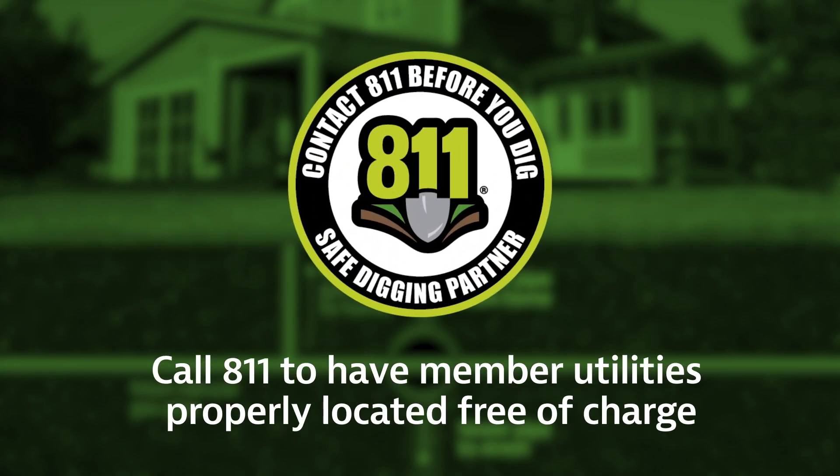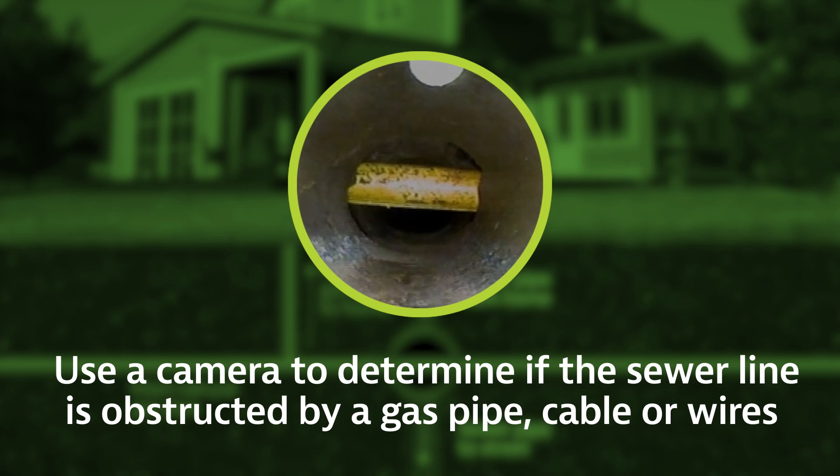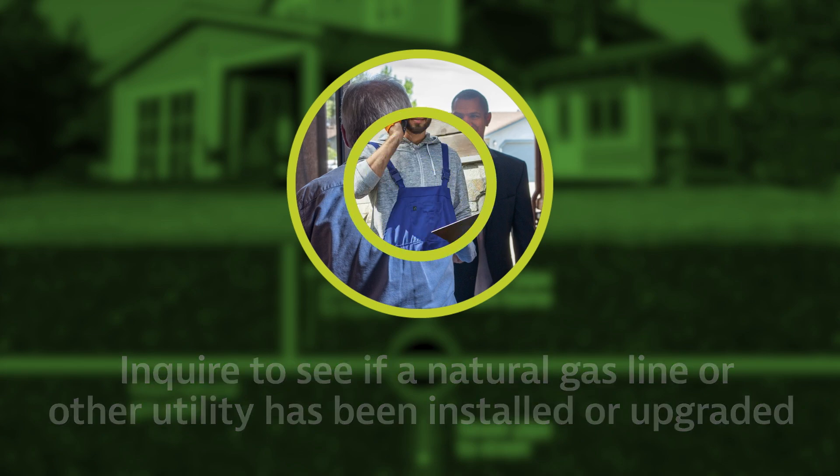Call 811 to have utilities properly located, free of charge. Use a camera to determine if the sewer line is obstructed by a gas pipe, cable, or wires. Inquire within your community to see if a natural gas line or other utility has been installed or upgraded.